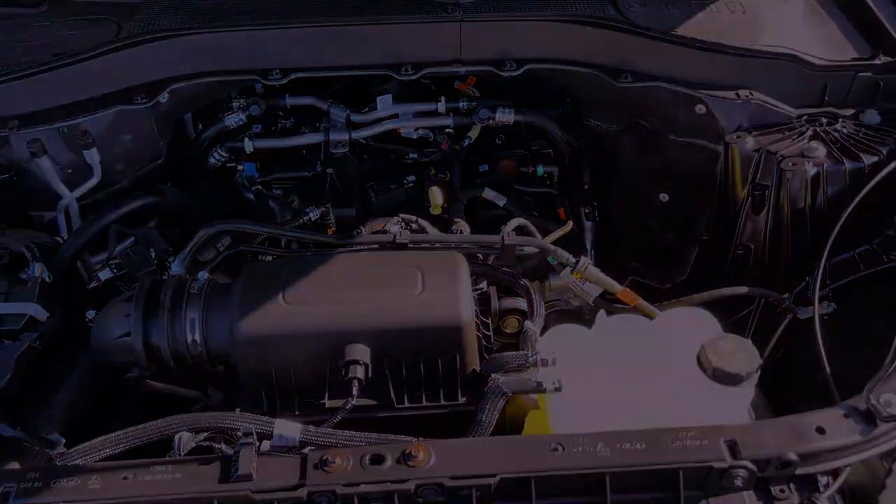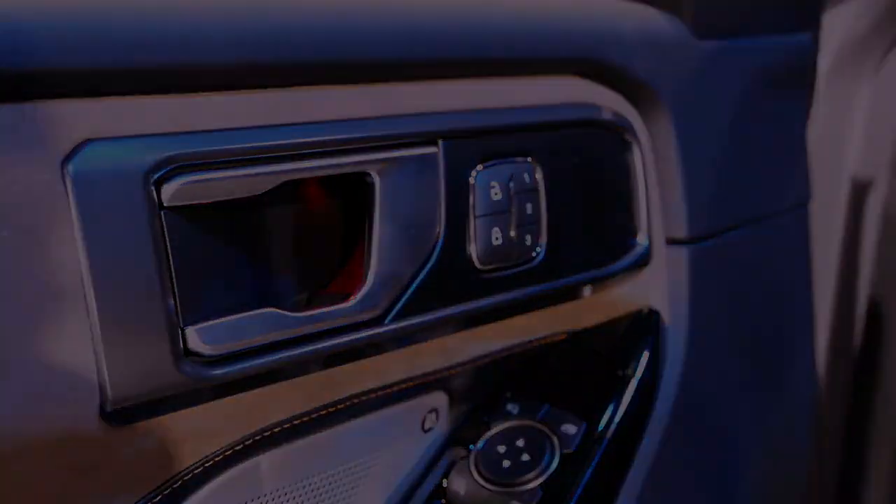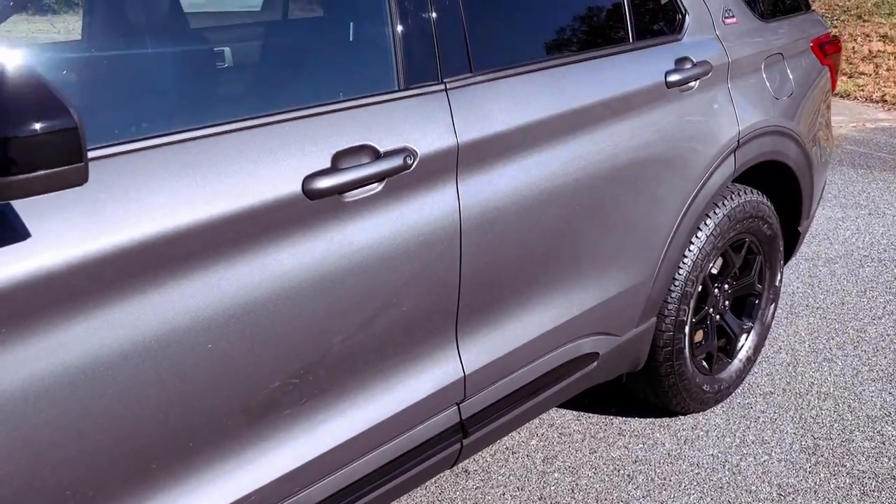The 18-inch high-gloss black-painted aluminum wheels not only contribute to the Timberline's rugged aesthetics, but also play a functional role in conquering off-road challenges.